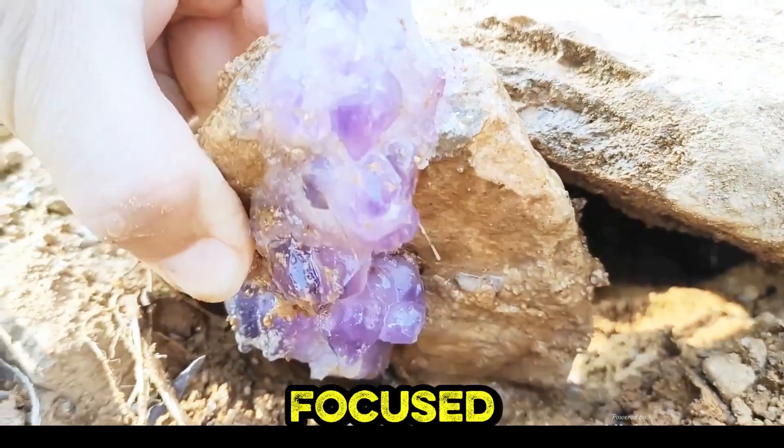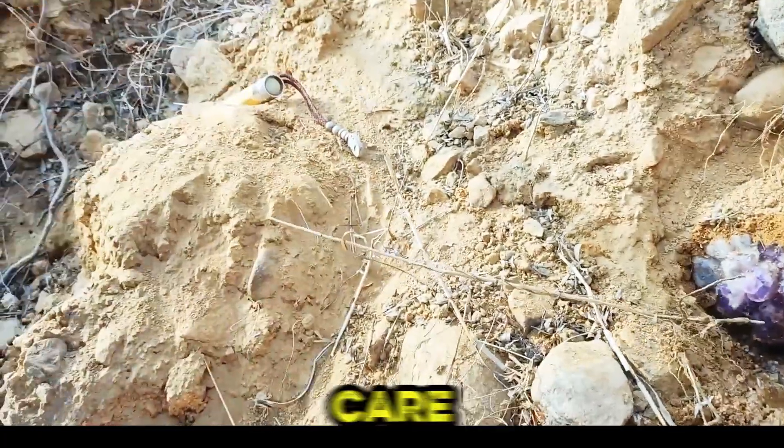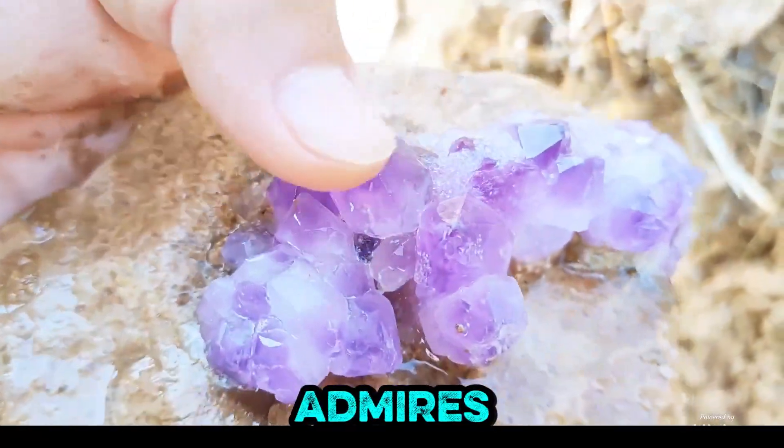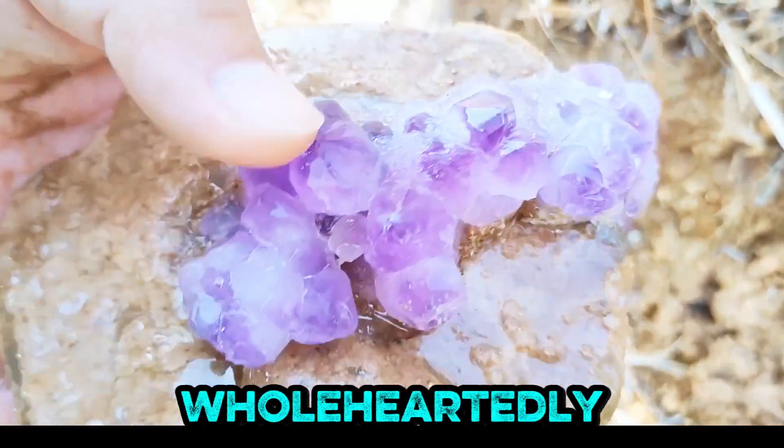Helmeted and focused, a miner cleans an amethyst cluster on rock, demonstrating practical gemstone care techniques superbly. A hand admires a freshly cleaned amethyst cluster on rock, cherishing its radiant purple clarity wholeheartedly and deeply.